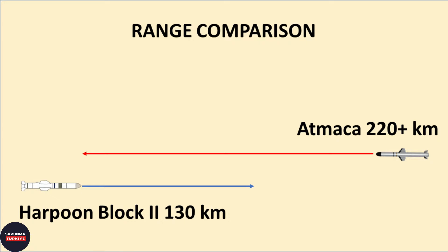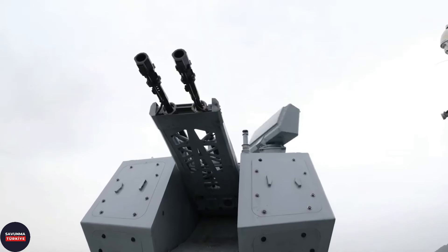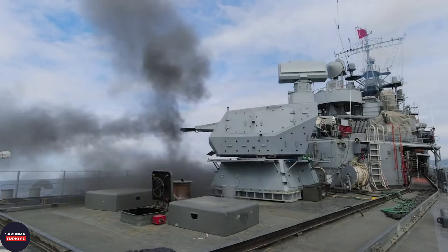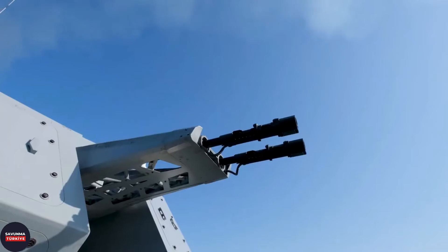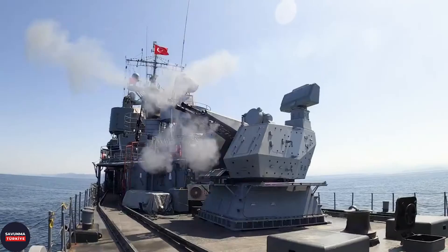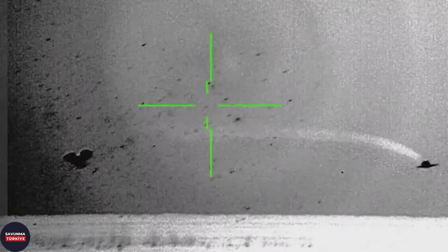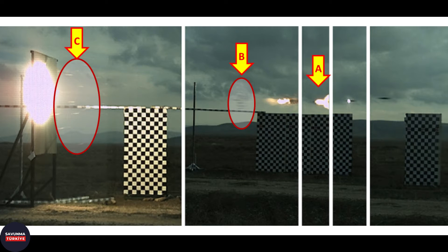The Gokdeniz close-in weapon system is located at the stern. There are two 35-millimeter barrels in the Gokdeniz system. Gokdeniz can be operated with both the 35-millimeter airburst ammunition named Atom, developed by Aselsan, and classical ammunition, depending on the target type. Atom is an advanced ammunition that fragments before contacting the target and provides coverage over a wide area.